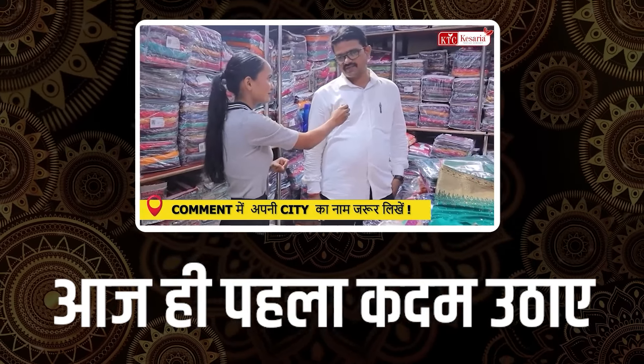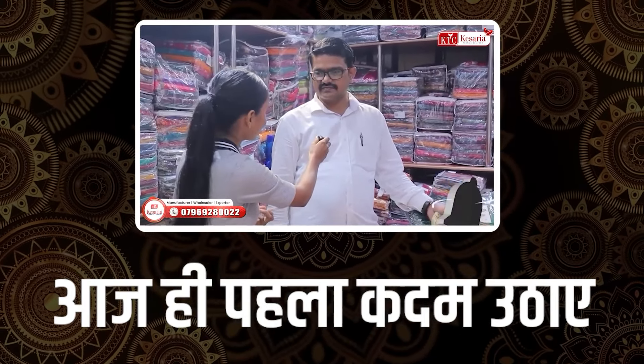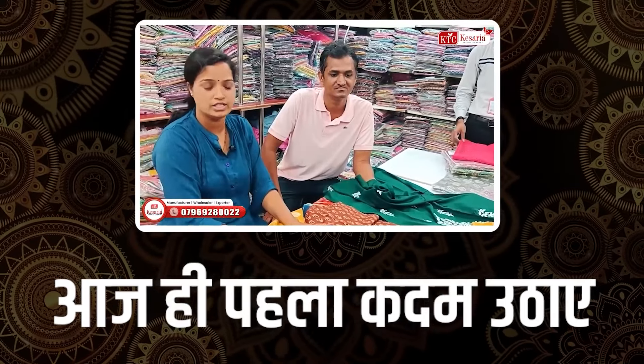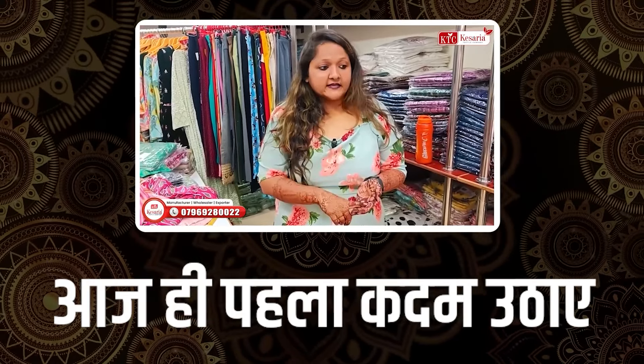Are you starting your own business or already in business? Already in business. So how do you feel about the pricing here? It's great. And if you talk about quality? One number — top quality. Are you visiting here for the first time? No, this is my 6th visit. We have a loyal customer. This company is very varied. We think it's the best. This product quality is very good. We come here 2-3 times and buy a lot of products because the quality is good.